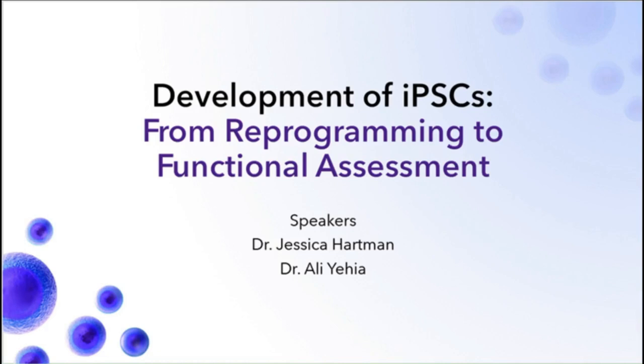Hello, and thanks for joining us today for the latest Technology Networks webinar, Development of iPSCs from reprogramming to functional assessment. I'm Alexander Beadle, science writer for Technology Networks, and I'm here to moderate this event. I'm pleased to have Dr. Jessica Hartman and Dr. Ali Yehia joining us today as your presenters. A warm welcome to you both.